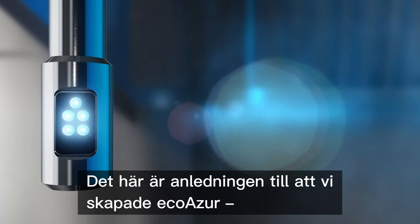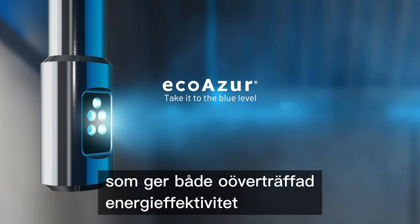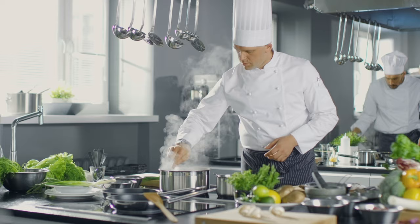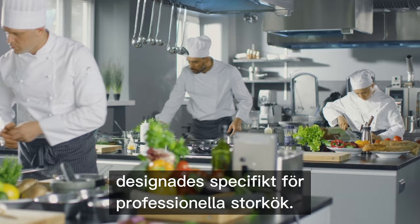This is why we created EcoAzure, the most advanced intelligent demand control kitchen ventilation system that provides both unprecedented energy efficiency and comfort to commercial kitchens. Offered through a global network of distribution partners, EcoAzure was designed specifically for professional kitchens.